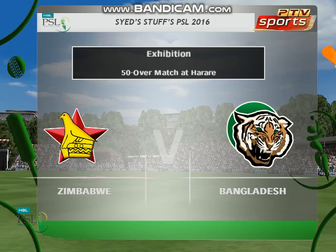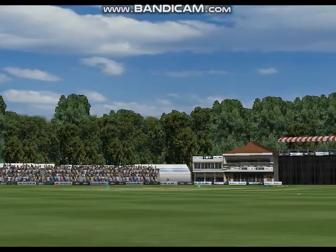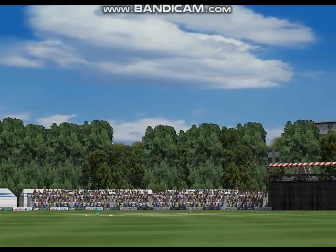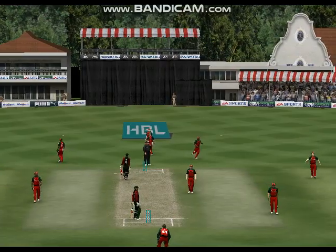Welcome everybody to this limited overs exhibition match. I'm Martin Nicholas. This is going to be a belter. They've decided to bat first — that's okay as long as you get through the morning session. This'll do a bit, it's fairly damp, it could well nip around off the seam. Other captains might have bowled first — other less adventurous captains.